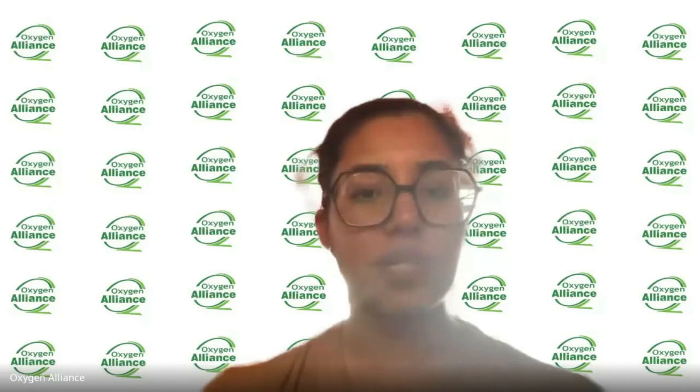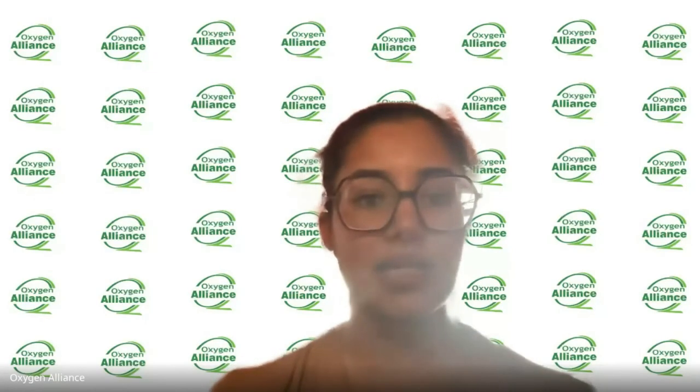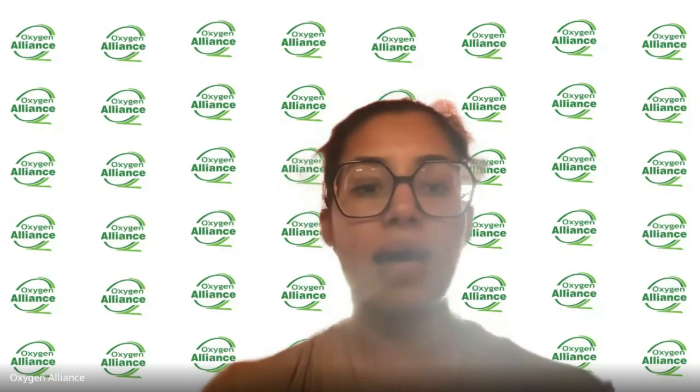Thank you very much Cliff and the rest of the CARE team. It was great having you here — we had a lot of questions and your session was fantastic. Next week we will return to our regularly scheduled Concentrator Talk programming. This was our last Oxygen Talk of the year. Thank you again very much. Take care and have a great day.